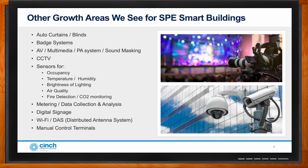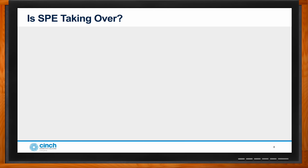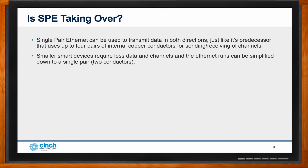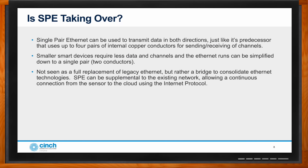Is single pair ethernet going to be a full replacement for legacy ethernet? That's a common fear — that existing equipment installed 10-12 years ago would need to be ripped out. Single pair ethernet can use the same bidirectional data transmission as its predecessor, but the predecessor uses up to four pairs of internal copper conductors. These smaller devices require far less data and channels, so ethernet runs can be simplified down to two conductors — a single pair. SPE is not seen as a full replacement, but rather a bridge to consolidate everything under ethernet technology.